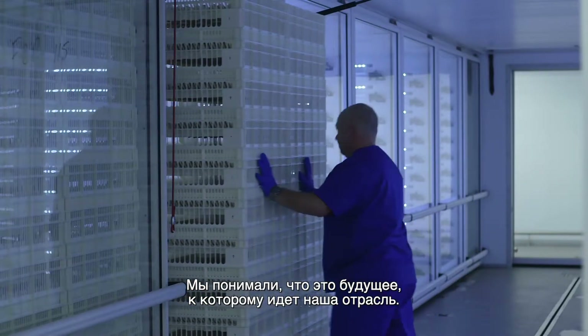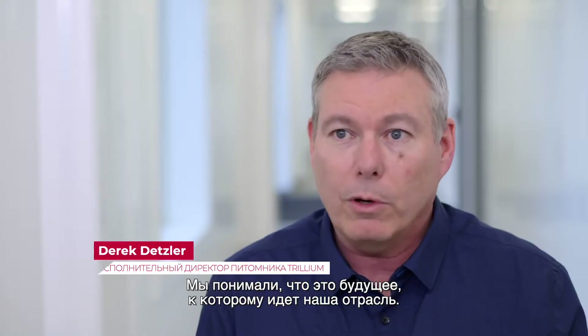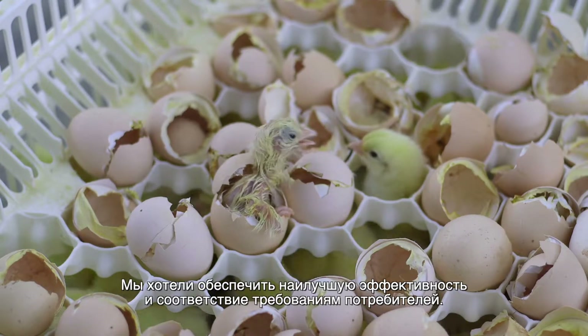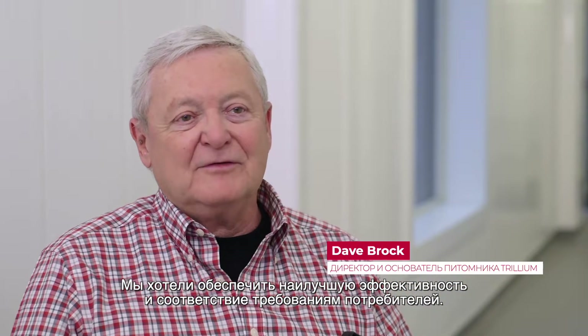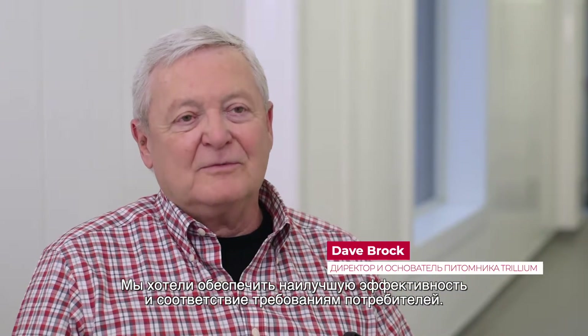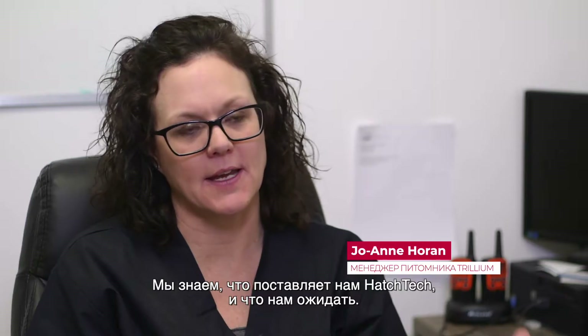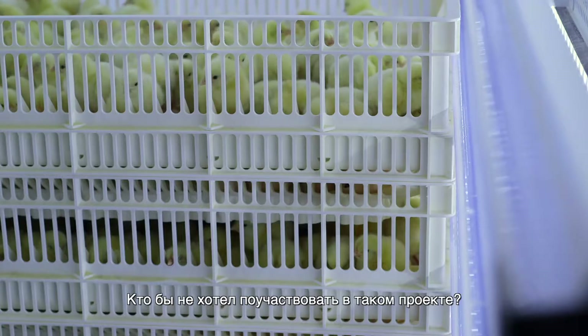We knew that it was the future based on where our industry is going and we wanted to give it a go. I wanted to see better chicken and better welfare and those sort of things that I thought consumers were looking for. When we know what Hatch Care can supply us and can give us and can provide us, who wouldn't want to be part of that?